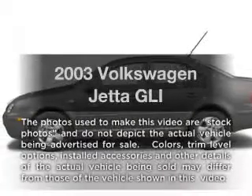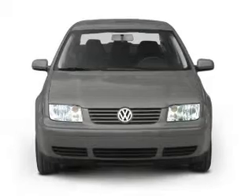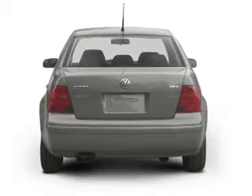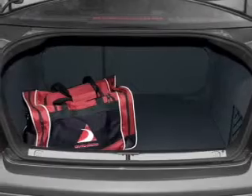Imagine yourself in this 2003 Volkswagen Jetta. If you're looking for an automobile with great attributes, look no further. With a reliable six-cylinder engine connected to a manual transmission that'll keep you in touch with your vehicle, the anti-lock braking system will help deliver you safely to your destination.